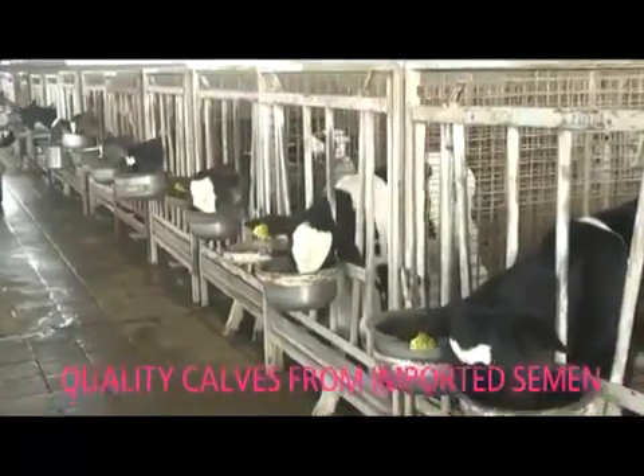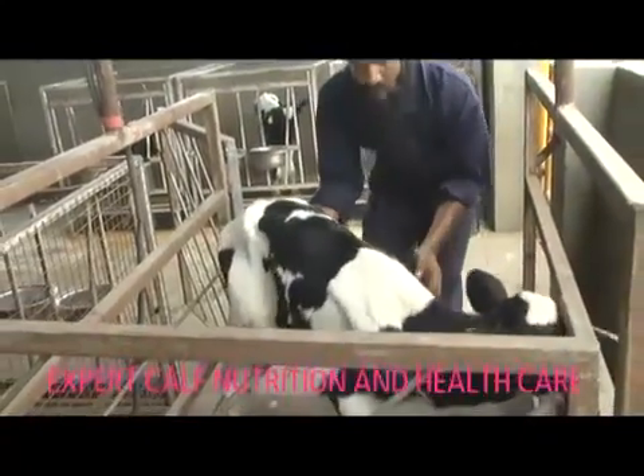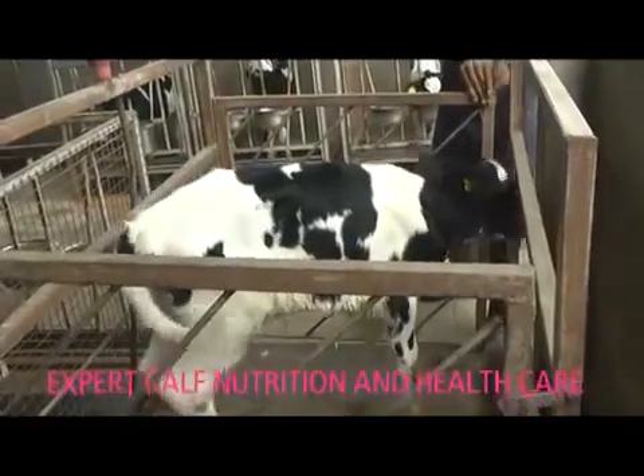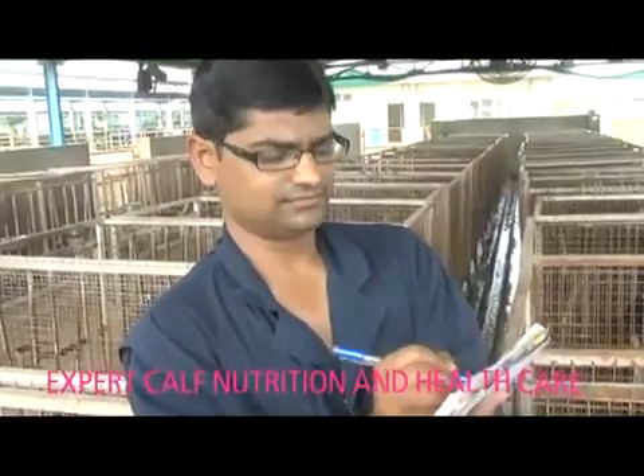They are reared scientifically with special importance given to colostrum as the perfect foundation for growth into a superior adult. Each calf's development is monitored in detail by our nutritionist, who ensures each calf gets a perfect diet.